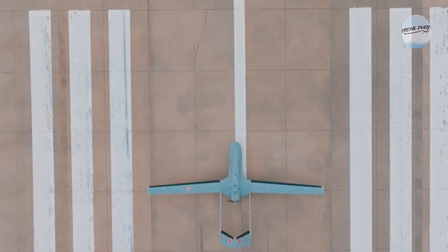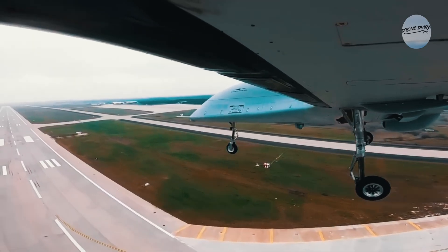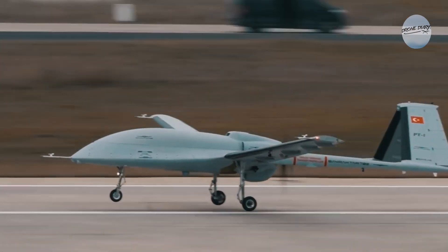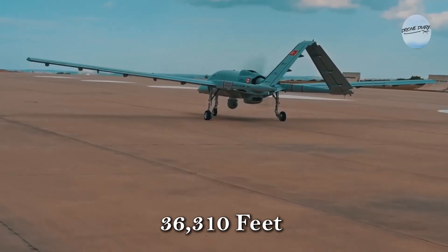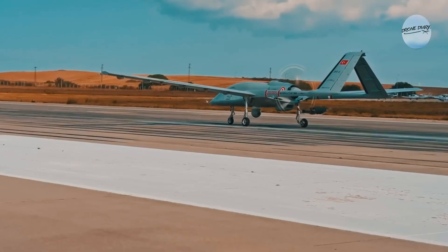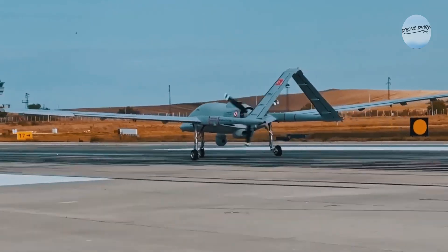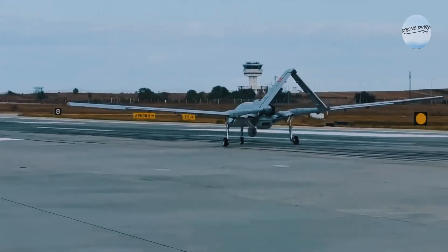Now, you might be wondering what makes this drone so special. Well, buckle up, because we're about to break it down. The Bayraktar TB3 just smashed its own altitude record, reaching a whopping 36,310 feet — that's over 11 kilometers, almost as high as Mount Everest Base Camp. This incredible feat is a testament to the amazing engineering behind this drone.